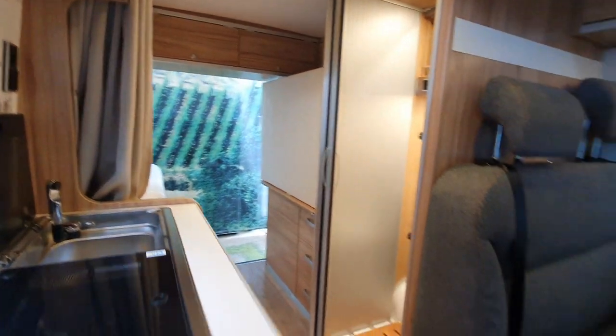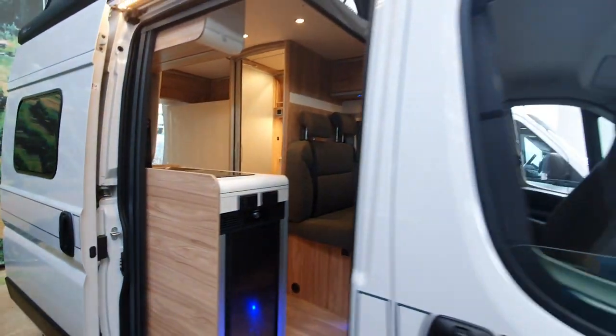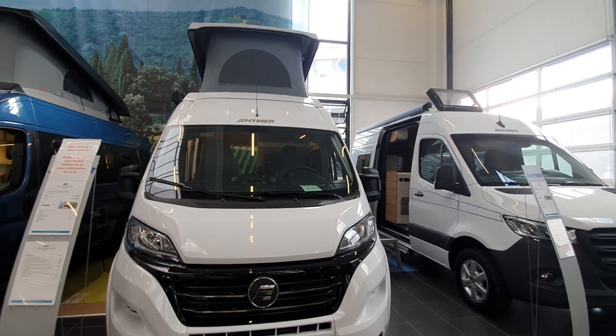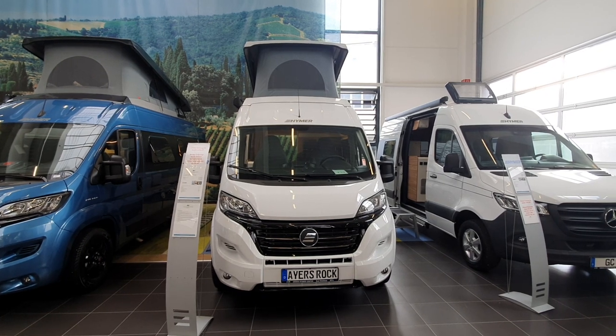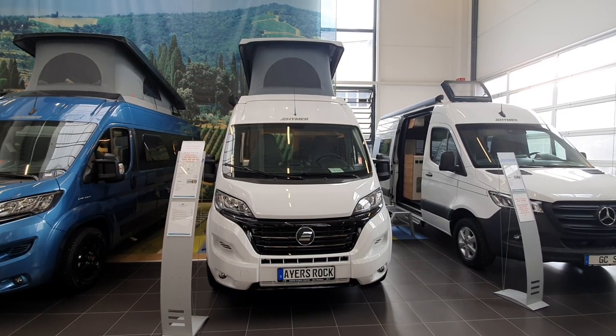This is one of several campervans that Heimer has been producing for a number of years, all named after geographical features such as the Grand Canyon and the Yellowstone National Park. Thanks for watching — I did that video in three minutes, and if you want a more detailed video there'll be a link somewhere possibly.